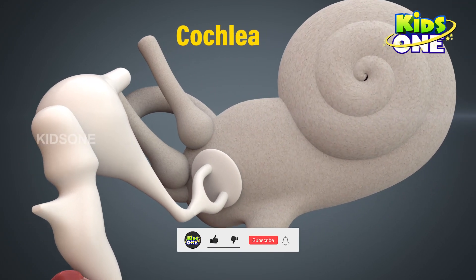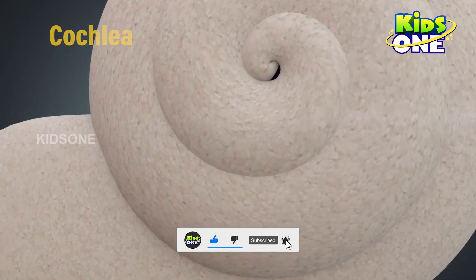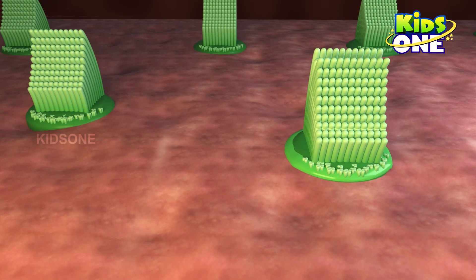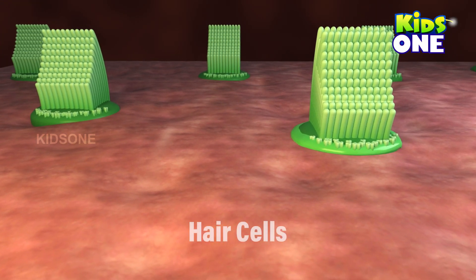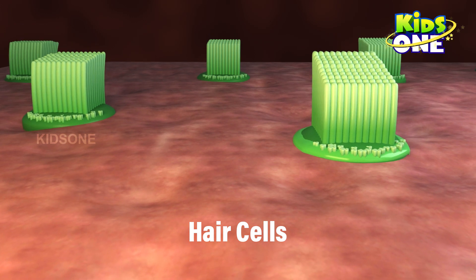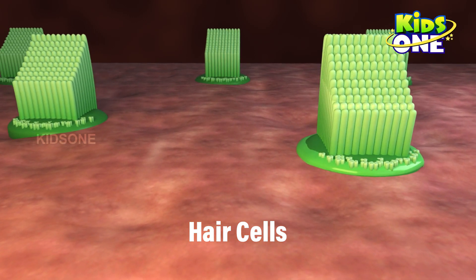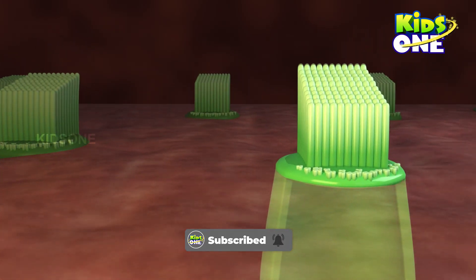The cochlea is a snail-shaped structure and it is the size of a pea. The cochlea is filled with a fluid, and the sound vibrations create ripples here which create waves. Tiny hair-like structures called the stereocilia are situated on top of the hair cells and are grouped together as hair cell bundles inside the cochlea. These hair cells ride the sound waves and the hair bundles move.